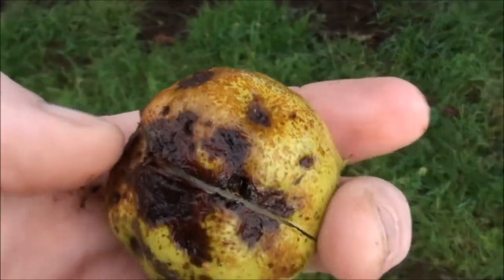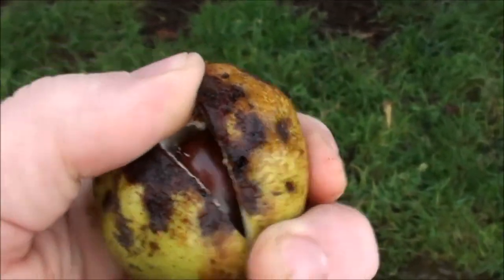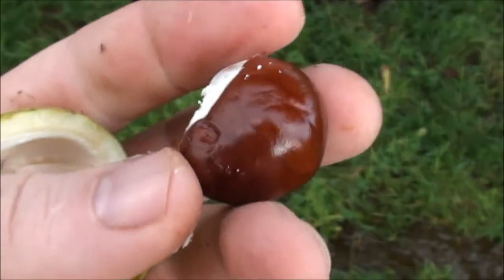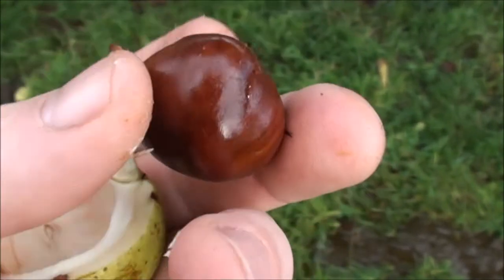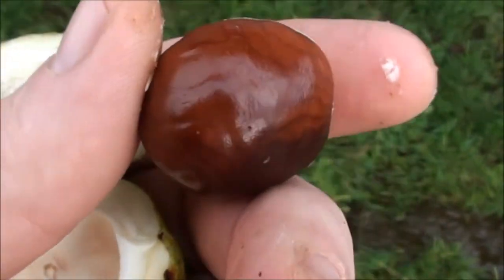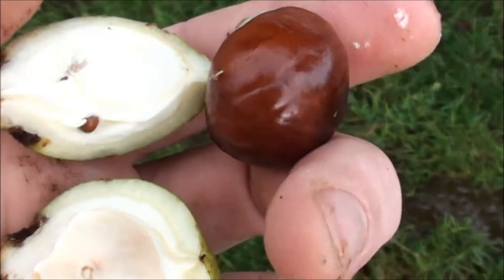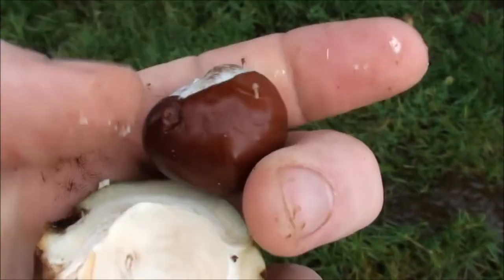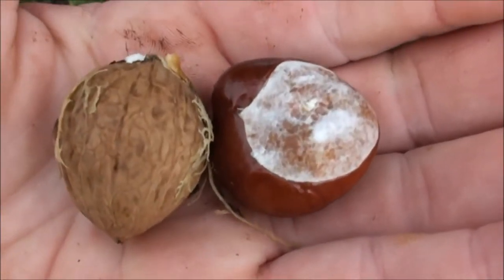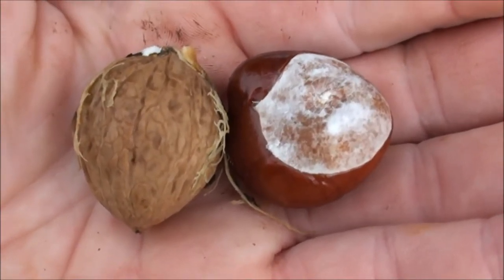Here's one — same as the walnut, got an outer case. Pop that open — there we go, beautiful fresh conker in there, ready for a game of conkers. This tree doesn't have the biggest conkers in the world but they're usually quite good. I always love popping a conker shell open. You can see it next to the walnut there. More autumn fruits.